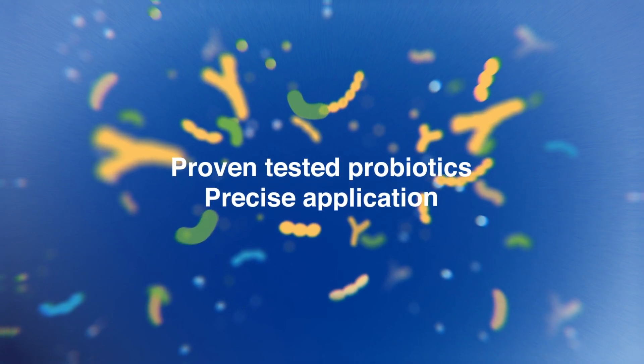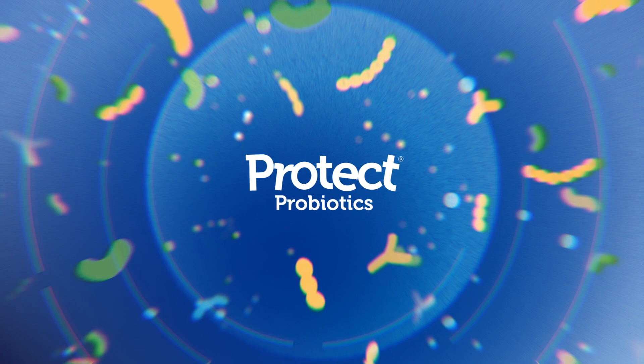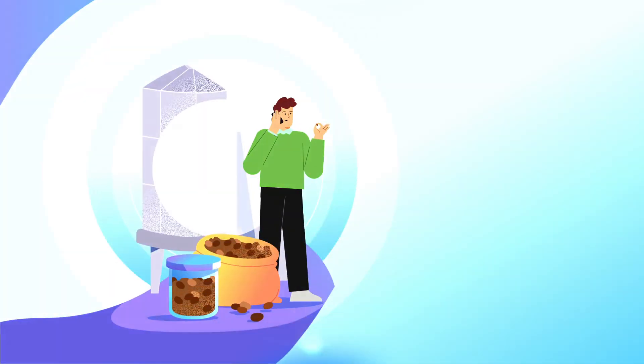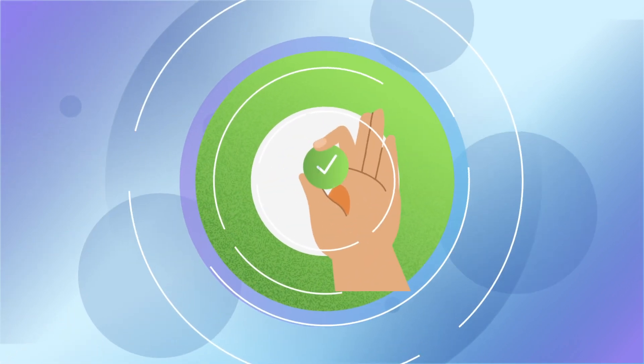Welcome to the future of proven, tested probiotics and precise application. Welcome to Protect Probiotics. Your journey begins with a simple call. We listen, learn about your unique needs, and embark on a mission to solve them.